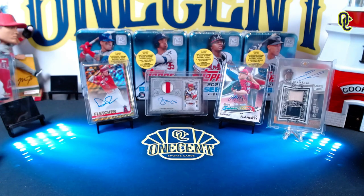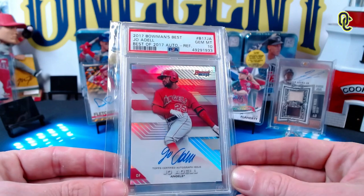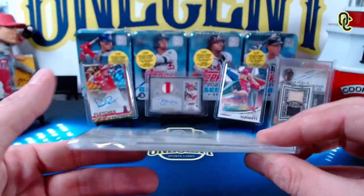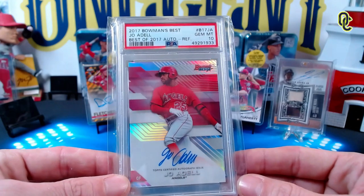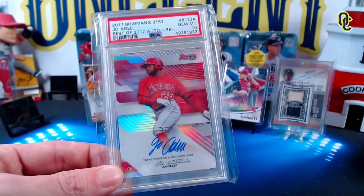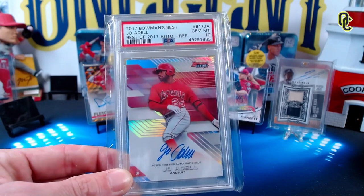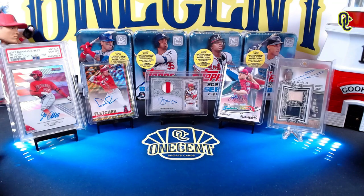My next one is my only graded auto — a 2017 Bowman's Best Joe Adell, which was the first year you could get Adell on a baseball card. This is a gem mint 10 refractor. It's not numbered but it is graded. I've been striving to be the number one collection of Joe Adell on the PSA Set Registry, and right now I am. It's because of cards like this. The 2017 Bowman's Best is one of my favorite sets, and it's the first year of his auto — just a really nice one.